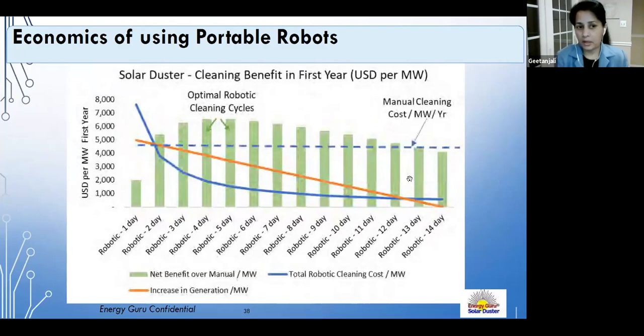Gitanjali concurs: current cleaning methods are more harmful. Energy Guru has designed the robot with every detail considered — the pressure applied on the module is just enough to clean, well within safe limits. Both the robot weight and brush characteristics are the two key criteria. They have also received approvals from top-tier module manufacturers, who are very open to these methods.